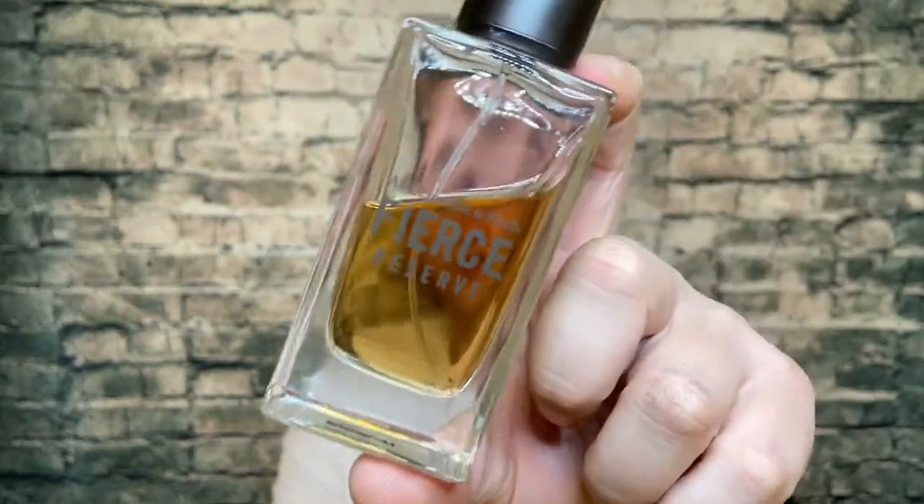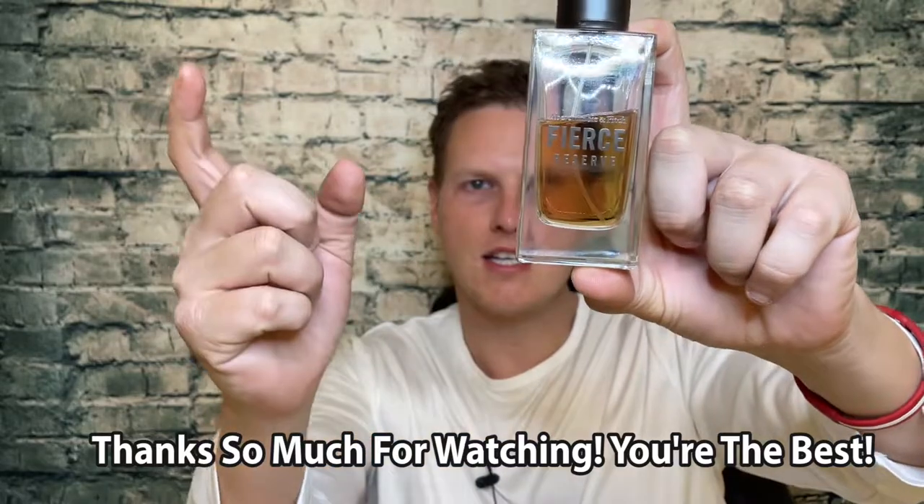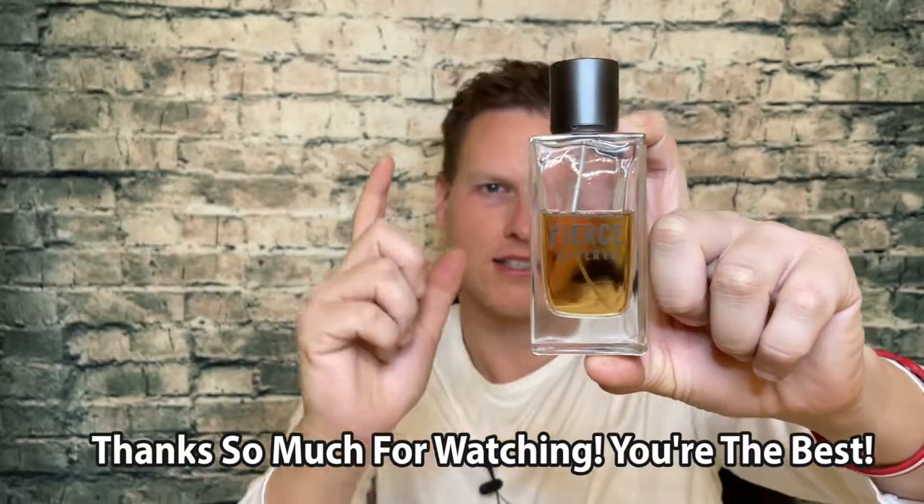We're on the road to 50,000 subscribers — couldn't do that without any of you guys, you guys are the best. Let me know what you think of the Fierce line and let me know which fragrance I should review next. Thank you guys so much for watching, I'll see you all in the next video. Peace.